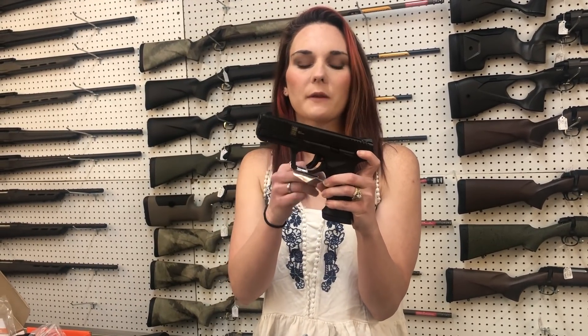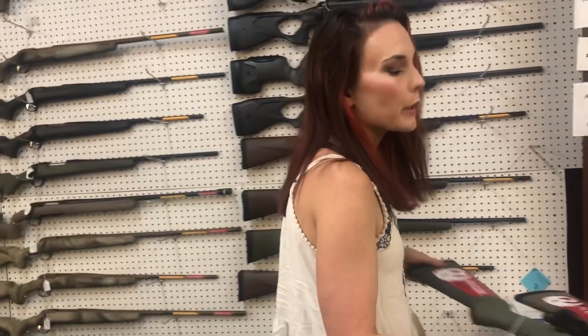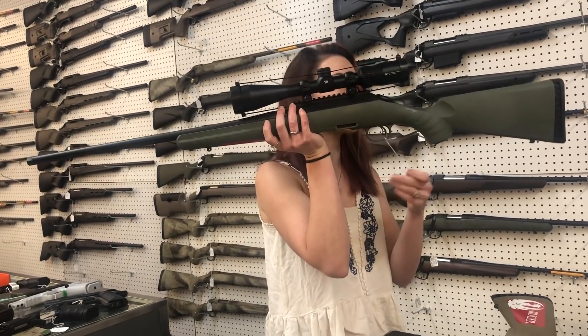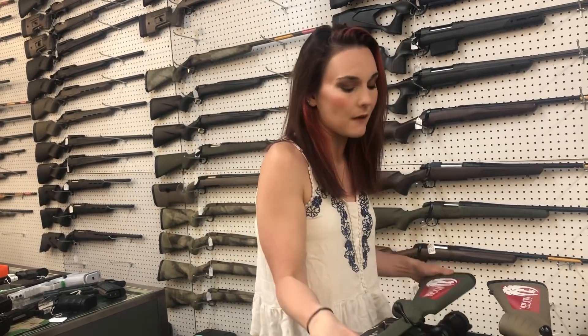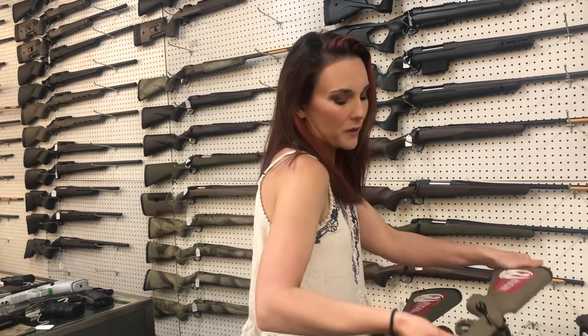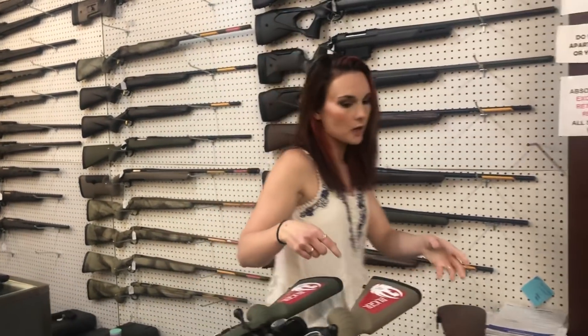SAR 9BL, 9mm, external safety — full size, y'all. She's going to be $375. Desert Eagle 357 — she's going to be $1,470, y'all. Ruger American 223 with that Vortex Crossfire 2, 4x12x44 — $635. I've also got the Ruger American in 300 Blackout. She's going to be $470, y'all. I've also got ammo in stock for that.